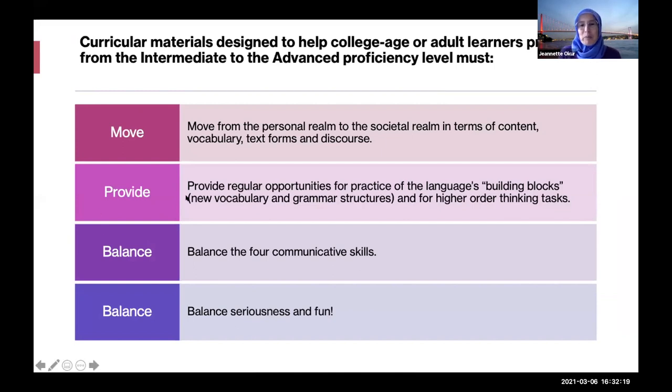I tell the students in the student guide: this is what we're trying to do — move you from the personal realm of talking about me all the time to the societal realm. We're going to give you lots of practice room and also challenge your higher-order thinking skills. The book is balanced in terms of the four skills and it's balanced in terms of seriousness and fun, though some content speaks more to people in their twenties and thirties.